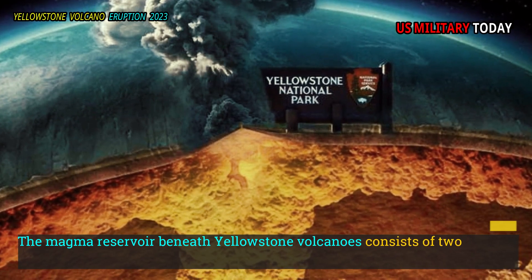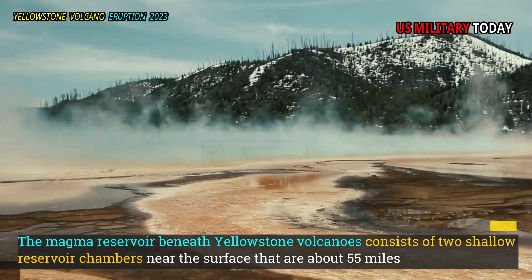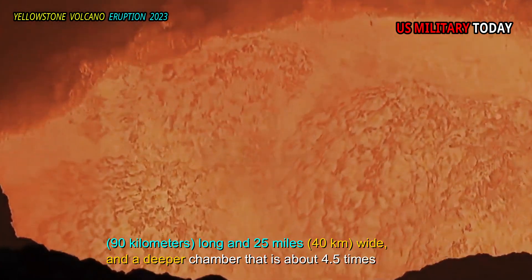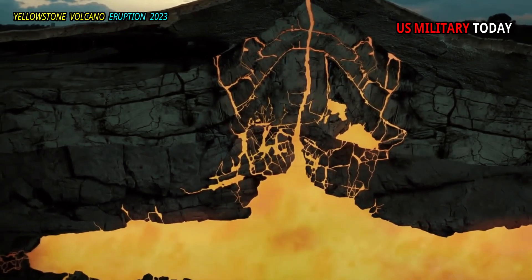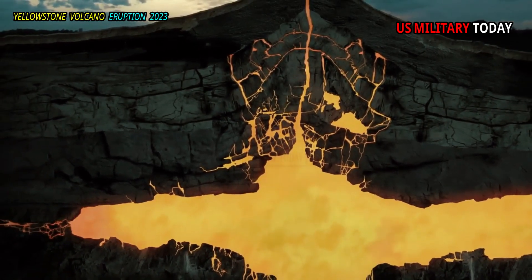The magma reservoir beneath Yellowstone consists of two shallow reservoir chambers near the surface that are about 55 miles long and 25 miles wide, and a deeper chamber that is about 4.5 times larger. Although the deeper reservoir contains about 2% melt, the upper chamber contains much more.